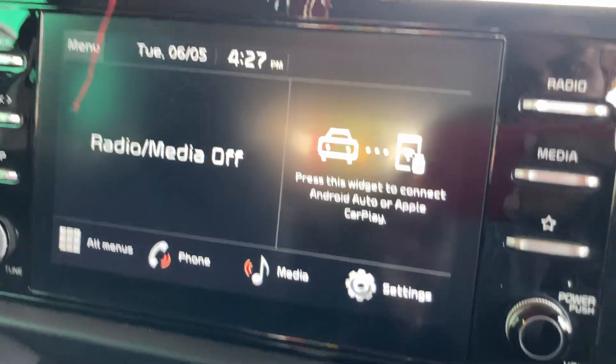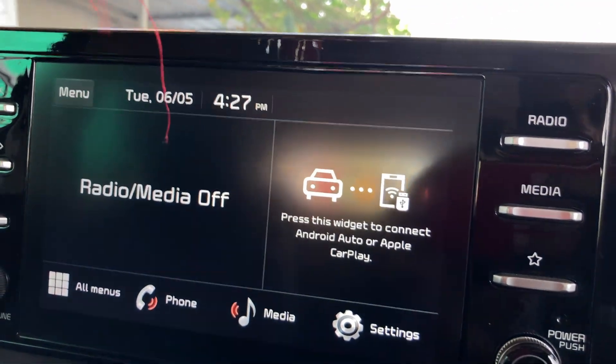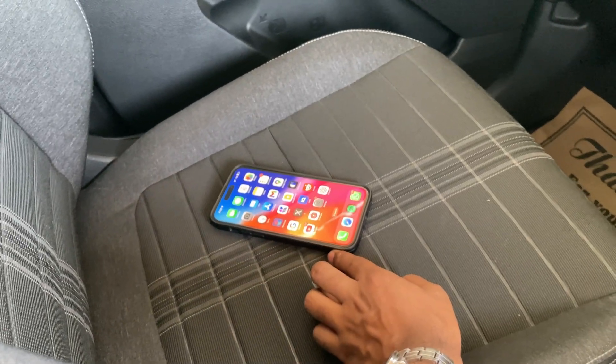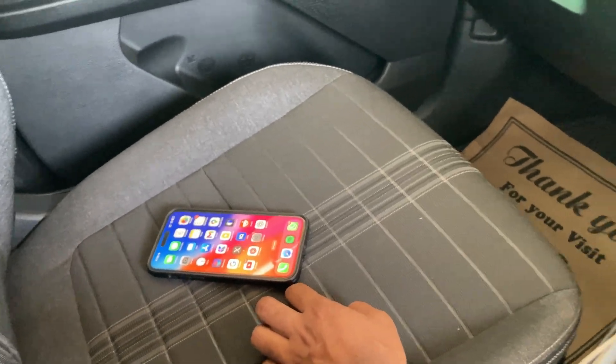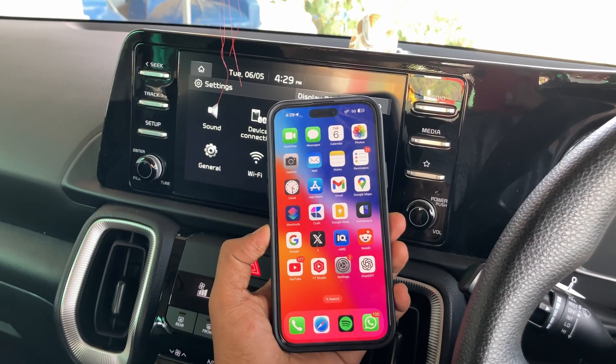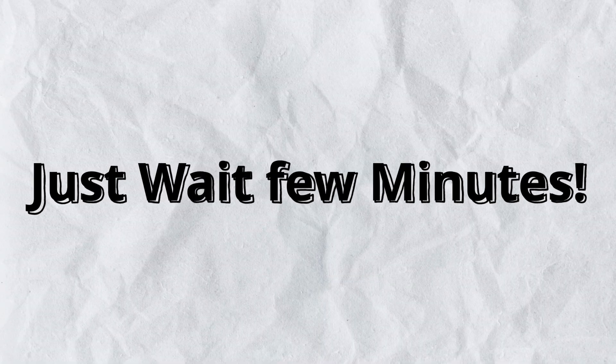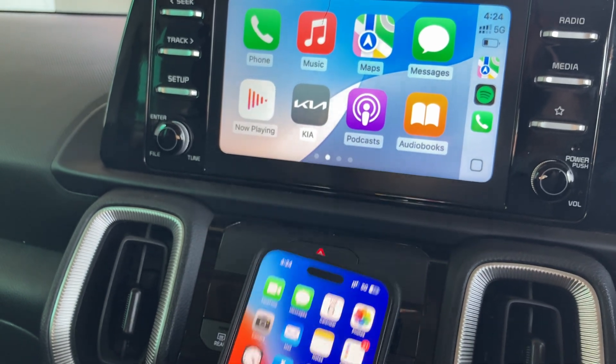So I tried multiple solutions — none worked. So I just kept my phone aside. After 10 minutes, automatically my CarPlay worked and my iPhone got connected to the CarPlay, just like that. So this issue might be a bug or a glitch with a software update.